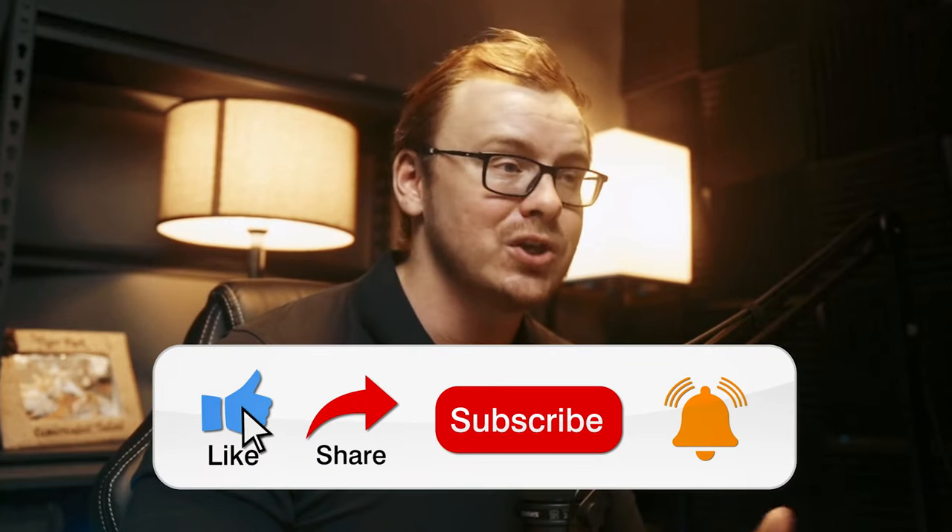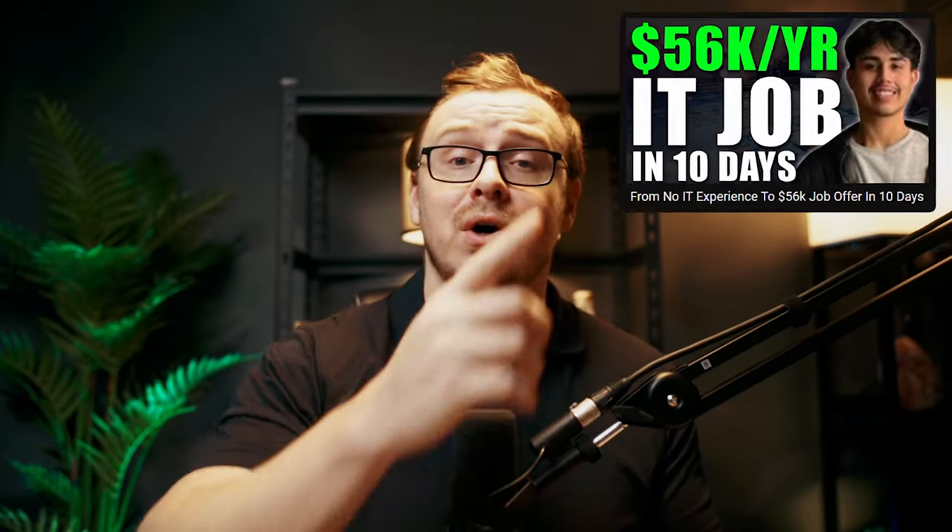So if you found this video helpful, don't forget to like, share, and subscribe — it really helps out the channel. And until next time, this is Shane reminding you that your dream career could be just a few months away. Peace out and have a good one, Freedom Seekers. And you can also watch the interview video with Saul by clicking right here.